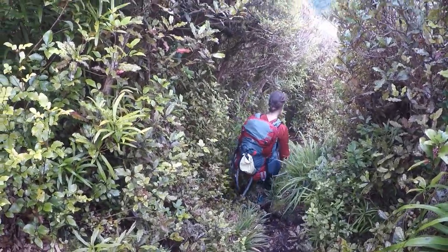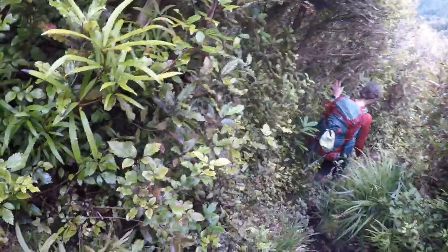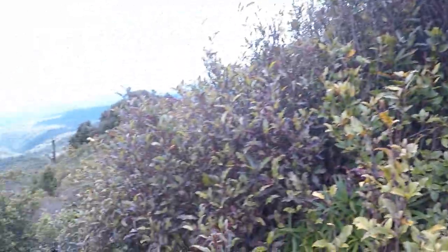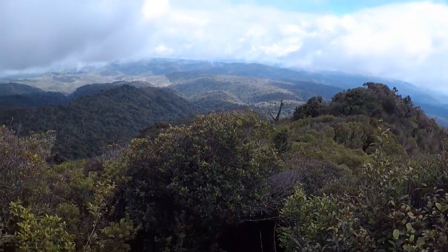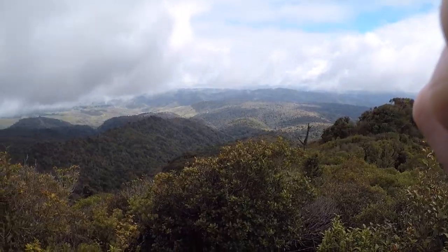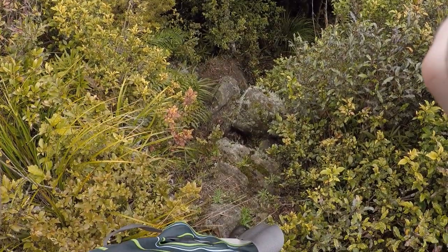This is just like a straight drop. And then you get this spectacular view. And then you have to go straight down this rock.